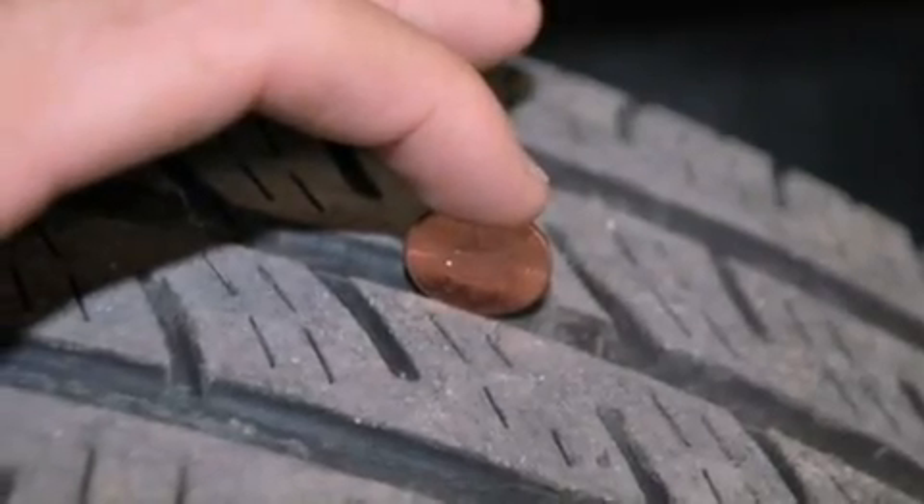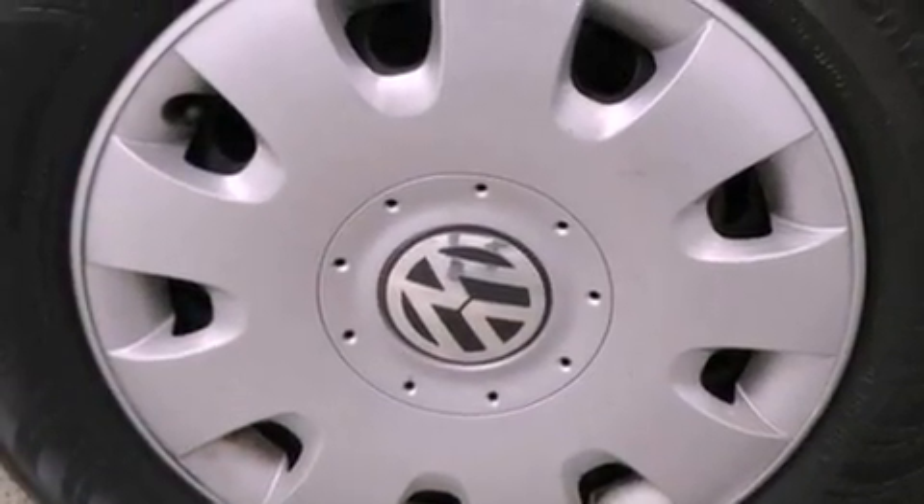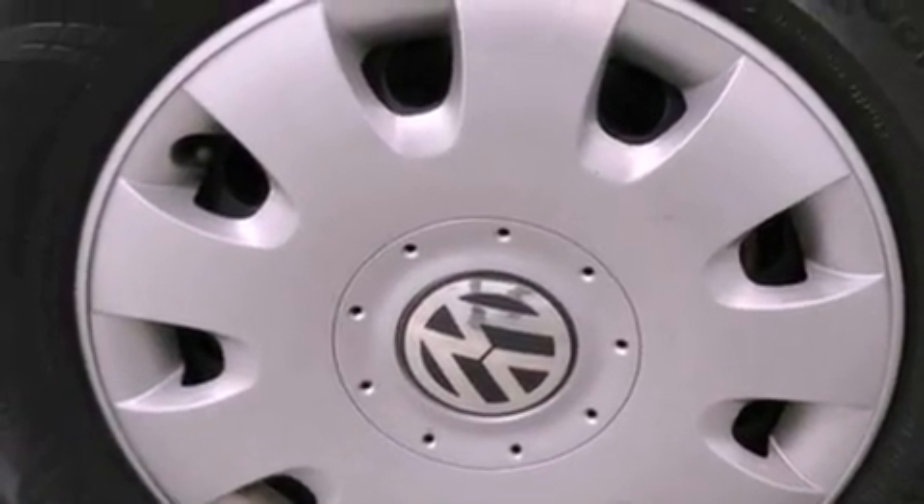All of the following features are included: a low-tire pressure indicator, traction control and stability control systems, cruise control, and a CD player.